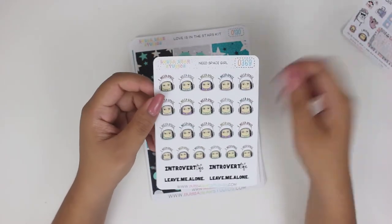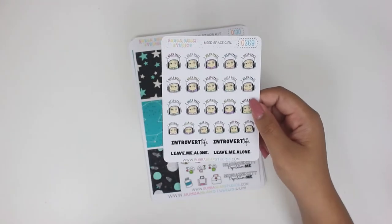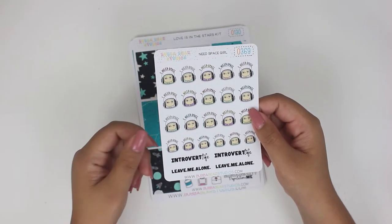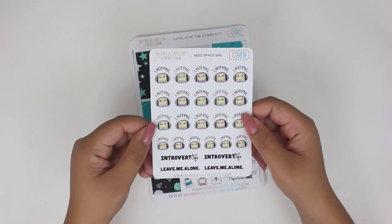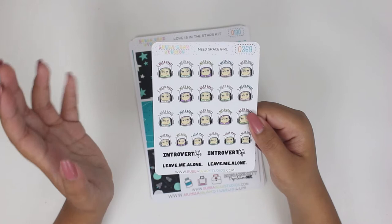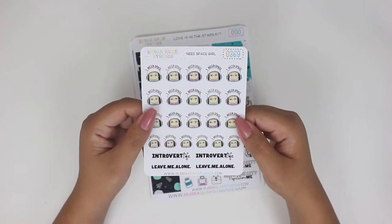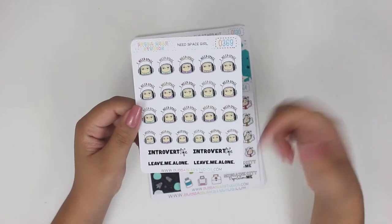So this is the sheet. It is the I Need Space Girl. Apparently this is the very first time that this has ever been made into an actual sheet of its own — it was always just on samplers and whatnot. And literally, this is me. I am such an introvert. I just need my space all the time. Just leave me alone.